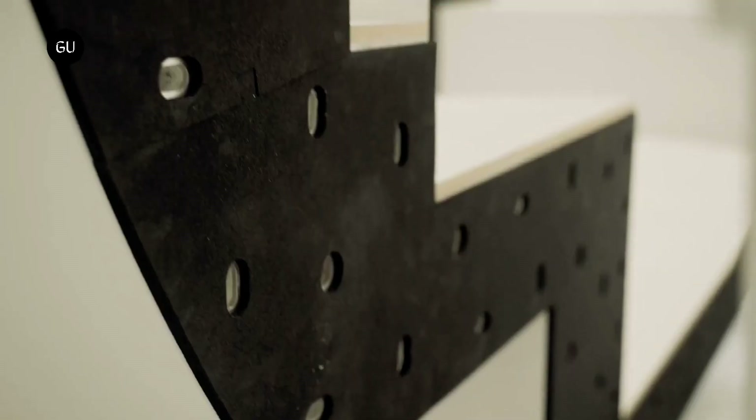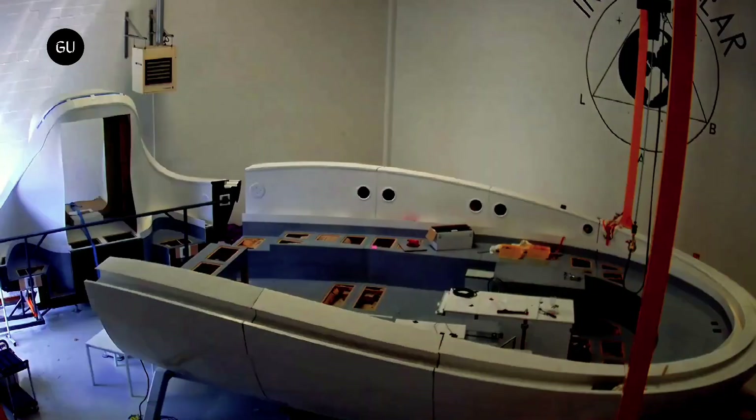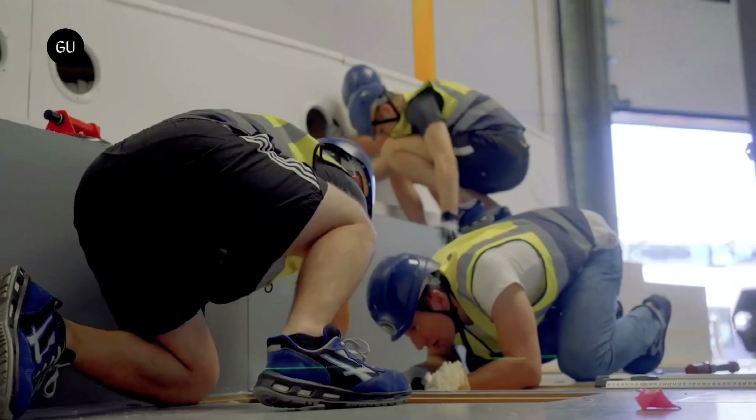Installed in Ivry-sur-Seine, the French-American startup has harnessed talents and expertise from NASA, SpaceX, Trimble, Airbus, and Dassault Systems, including scientists, engineers, and architects.